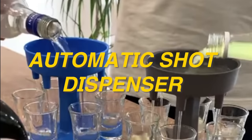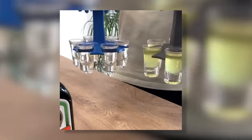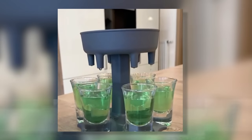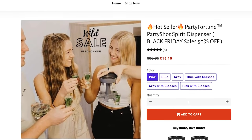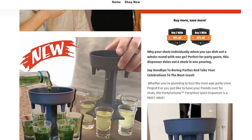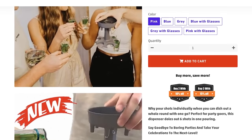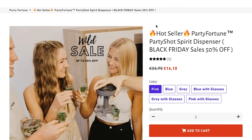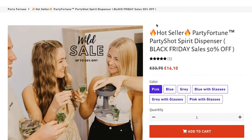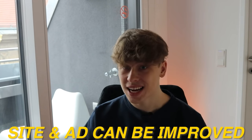Product number two is an absolute banger for every single party — we have this automatic shot dispenser. The video ad created for it is super simple and does the job, but I see a lot of potential to improve upon it, make it more interesting and captivating. This is the site from the advertiser I've seen. The site is all over the place in my opinion — the images don't look very high quality, the product description is fairly short, and it's not congruent. It's a very spammy-looking site with lots of different colors and it doesn't look very trustworthy.